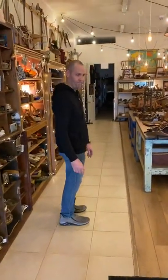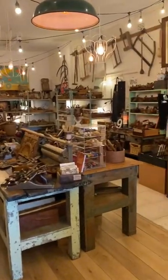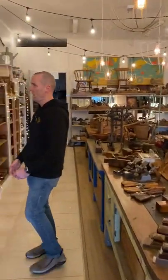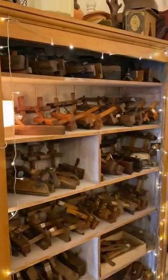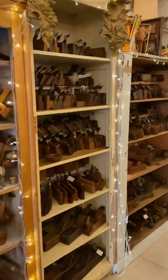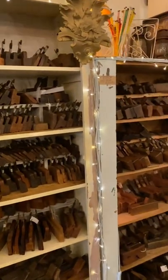Down this way, we have some more infill planes, carving chisels, a large selection of French planes, some ploughs and stem planes, English moulding planes, some French moulding planes — some very unusual profiles there too.